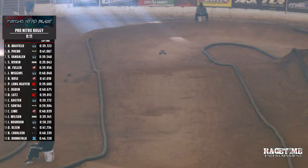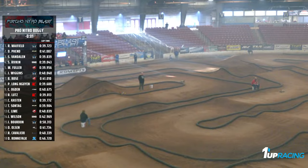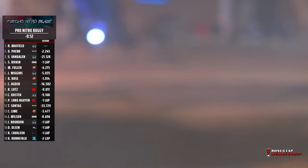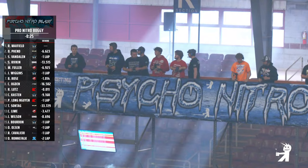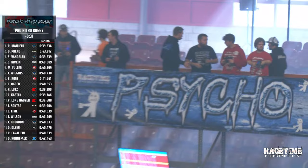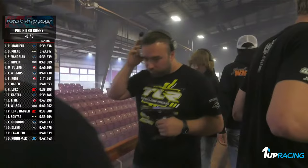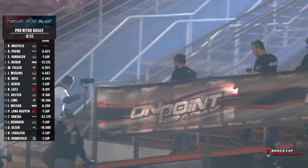It is the final lap. Dakota Fenn on the gas, moving fast, trying to reel him in. Put a fork in this one — it's done. Ryan Mayfield's got two more sections to get through. He's got this one in the bag. Ryan Mayfield taking the win! Ryan Mayfield, our top qualifier, goes all the way for 30 minutes and is the first driver to cross that finish line. Ryan Mayfield going back to back — Nitro Truggy, now Nitro Buggy, here at the 2024 Psycho Nitro Blast. Dakota Fenn coming in number two, Seth Van Dalen in the three, Spencer Rivkin in the four, Mason Fuller in the five, Jared Wiggins in the six, Brandon Rose in the seven, Cole Ogden in the eight, Ryan Lutz in the nine, Cole Kasten in the ten.